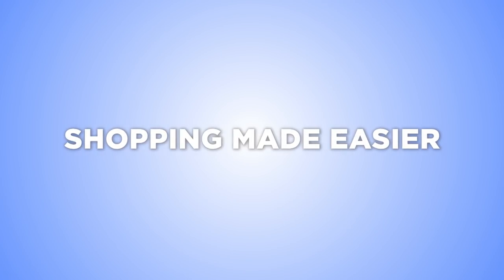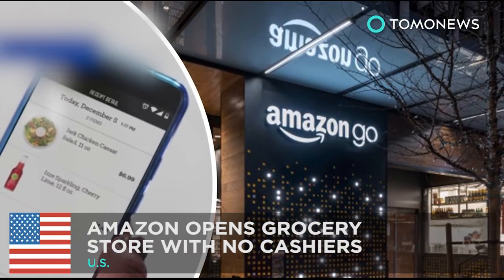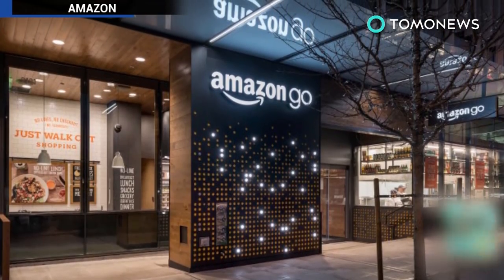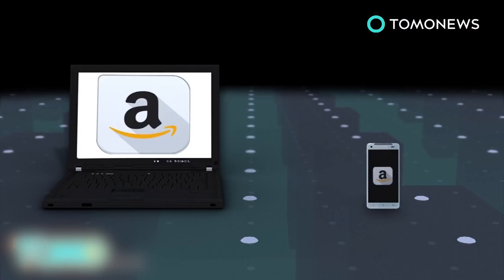Technology is making shopping so much easier. Amazon opens a grocery store that could be a job killer. Amazon is opening a grocery store in downtown Seattle early next year, where customers can make their purchases without waiting in checkout lines. To make a purchase at the Amazon Go grocery store, one would need an Amazon account and a smartphone with the Amazon Go app.